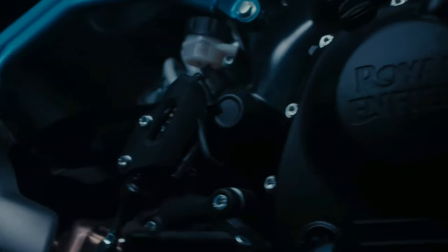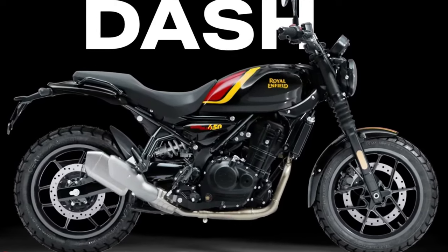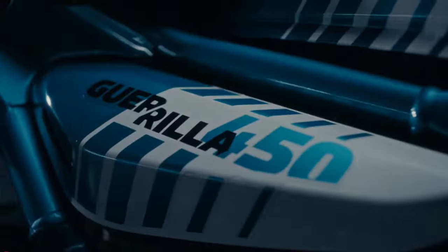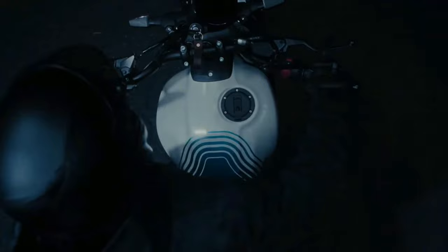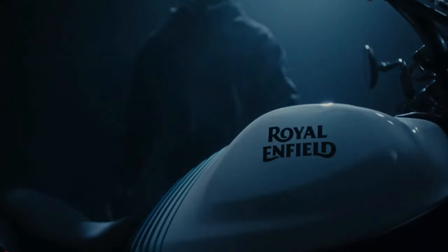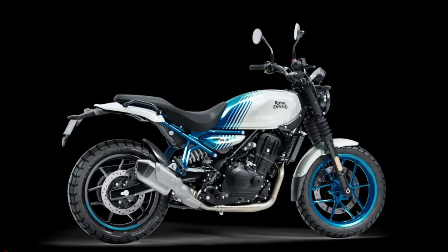Introducing the 2025 Royal Enfield Gorilla 450. The Gorilla 450 is all about design without distractions — no flashy frills, no pointless plastics. It has an athletic build with perfect angles, purposeful edges, and muscles in all the right places. This is a machine that looks as good as it rides. The Gorilla 450 is a declaration of independence from the mind-numbing conformity of generic modern roadsters.